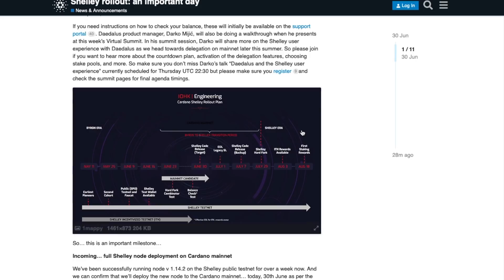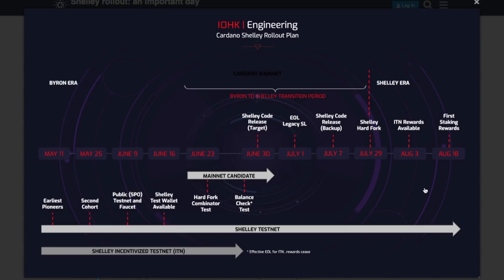Taking a look at the Shelley roadmap — this is moving along quite nicely. They've got a very nice set of dates they're abiding by, and so far we've been hitting the mark on pretty much every single release. Congratulations to the team at IOHK, Emurgo, Cardano Foundation, all the stake pool operators, everybody working tirelessly to see this dream come to life. Today, June 30th, the Shelley code release target date has been met. The next date to anticipate is the Shelley hard fork, with the entire month of July being a time for stake pool operators to upgrade everything necessary as Shelley rolls out on mainnet.